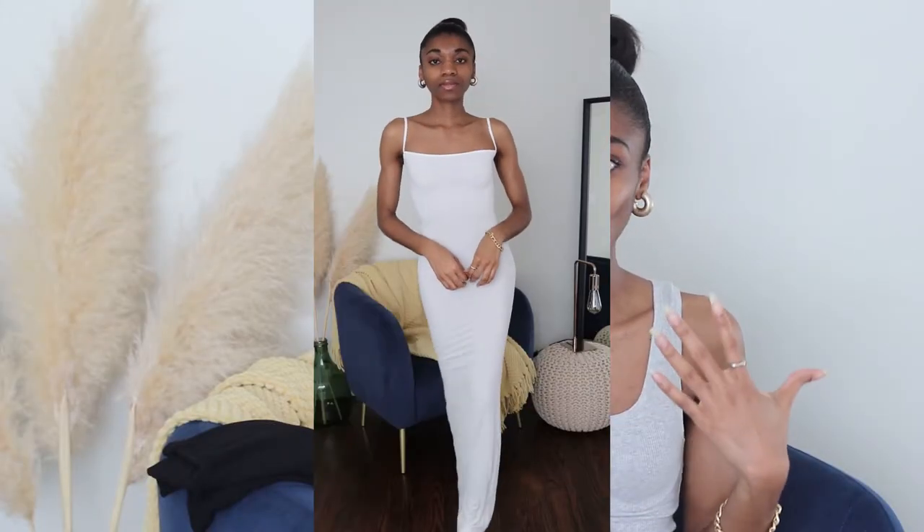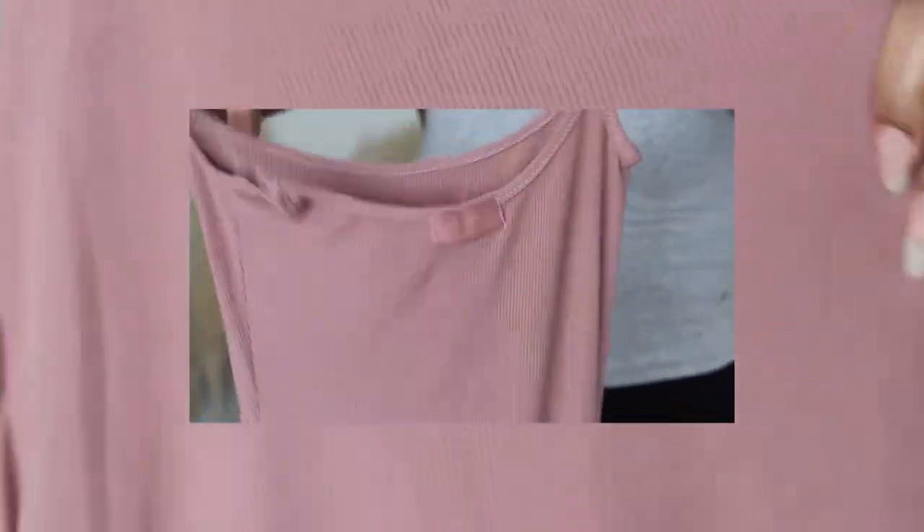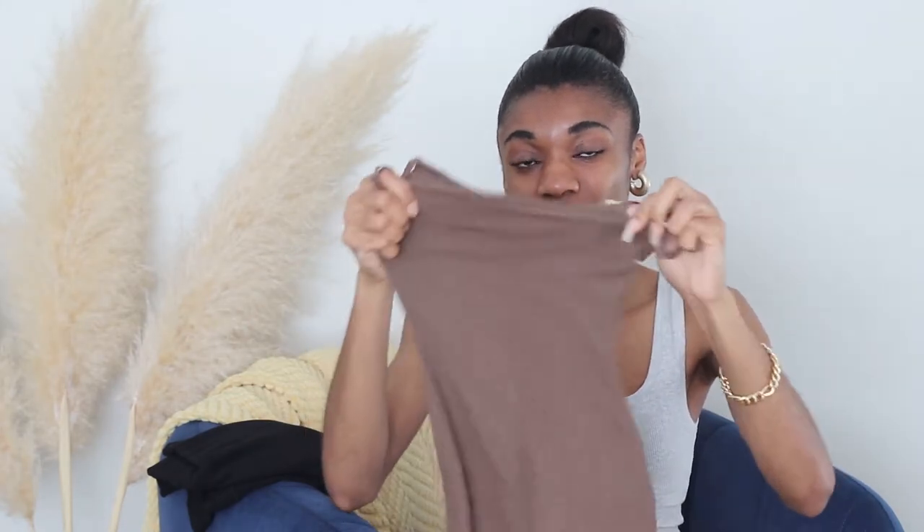The Soft Lounge dress is incredibly flattering — it makes you go wow, it makes you look beautiful, and you're not going to regret it. I highly recommend running to the website right now. Whether it's a barbecue, brunch, date night, a day out on the town, or travel — this dress works for all of it. I'm going to pull up to your wedding in the Soft Lounge dress.